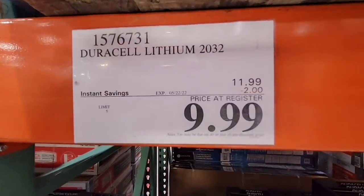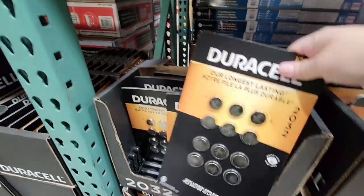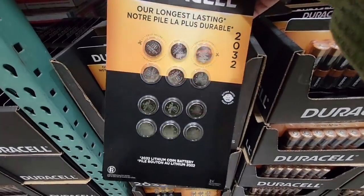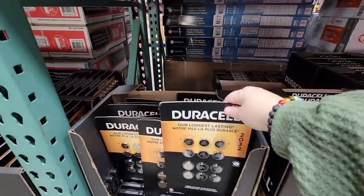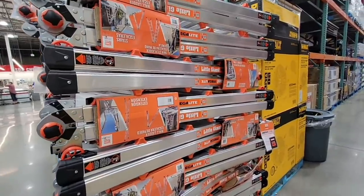For $99.99, the Duracell lithium batteries — look at that, you are going to get 12 of them, a value of $369. I normally pay about $5 for two of them, so for $10 to $12, perfect pricing.